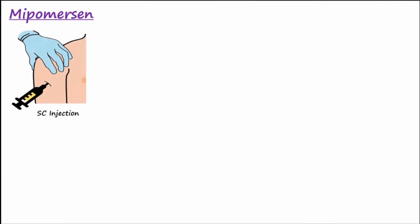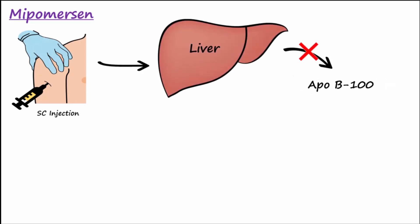Mipomersen is injected subcutaneously in the upper arm, thigh, or abdomen. Mipomersen acts in the liver via a novel mechanism to reduce the production of apoprotein ApoB100.